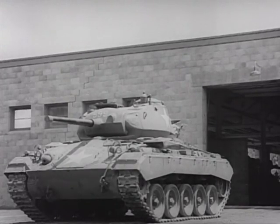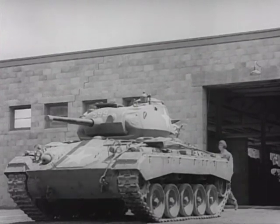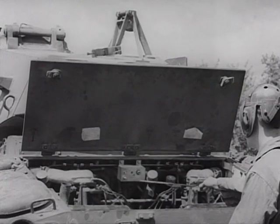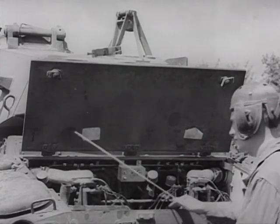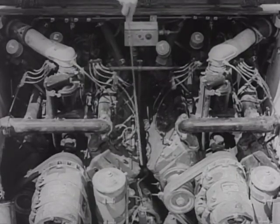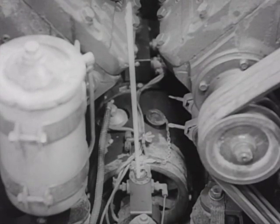An exhaust tube leads outside and draws off fumes from the heater. Here is a typical installation of the hot air standby heater in the M24 light tank. In this vehicle, the heater control box is mounted in the engine compartment where it can be easily reached. The heater itself is placed on the floor of the engine compartment between the two engines.